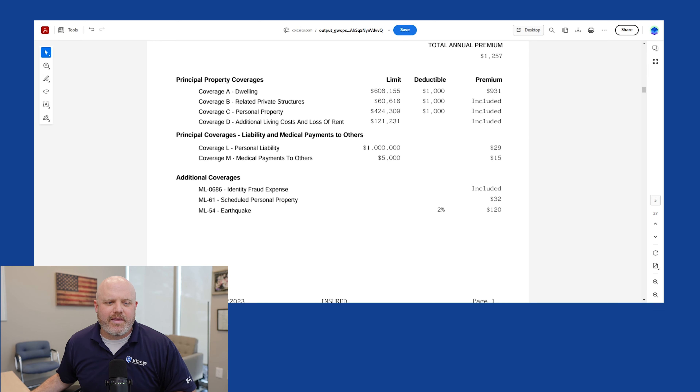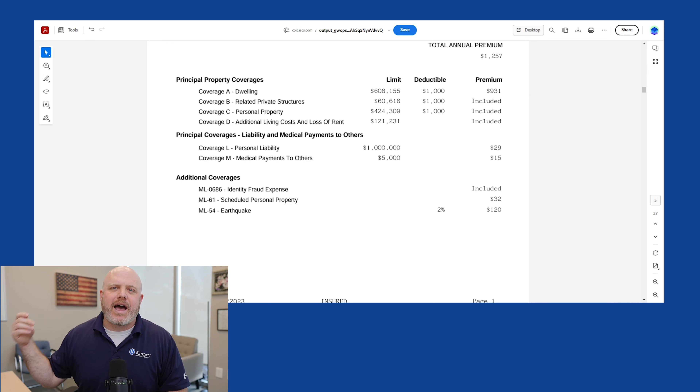Coverage D is additional living costs, sometimes called loss of use. This is what kicks in for a covered claim if you cannot stay in your house and need to be put up in a hotel or long-term housing, or have additional expenses like eating out. If your home needs to be rebuilt after a fire and you're in long-term housing, this is the coverage that provides money for those items.